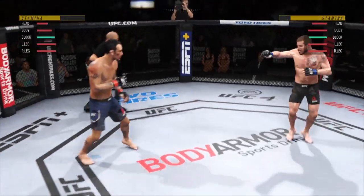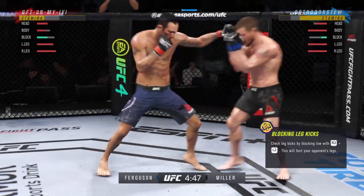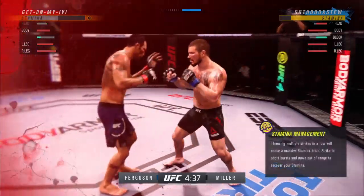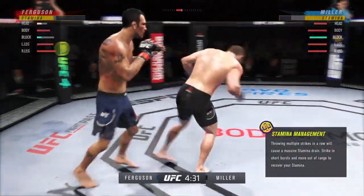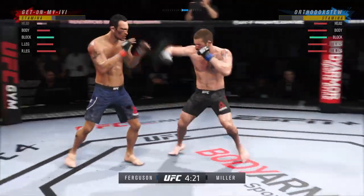Third round underway. Look at him lift his hip into that kick. He hurt him in the last round with the same exact one. I'm not sure his opponent knows where he is — he is on wobbly legs right now, seeing stars burning over the top of his head. When you take a hook like that, you are on wobbly legs.